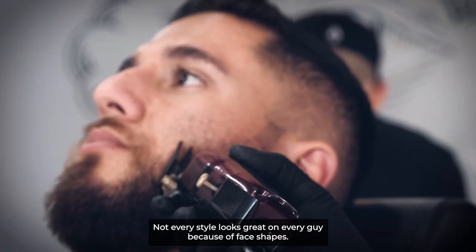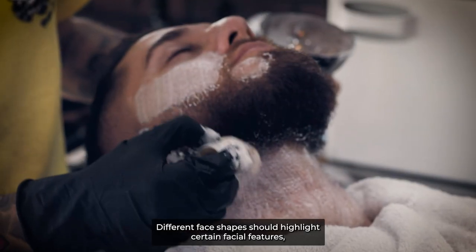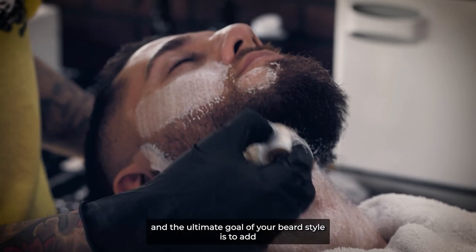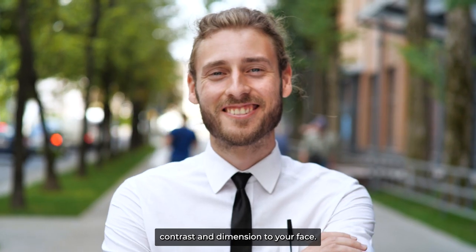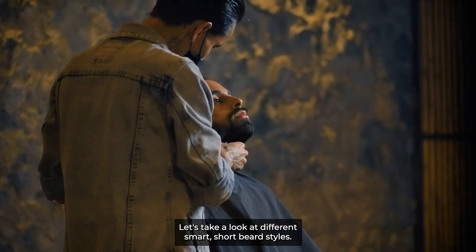Not every style looks great on every guy because of face shapes. Different face shapes should highlight certain facial features. And the ultimate goal of your beard style is to add contrast and dimension to your face. Let's take a look at different smart, short beard styles.